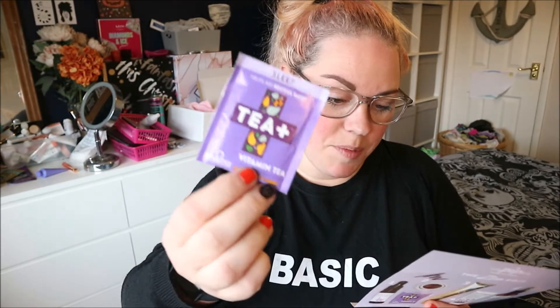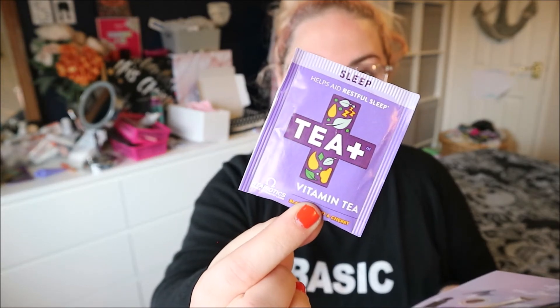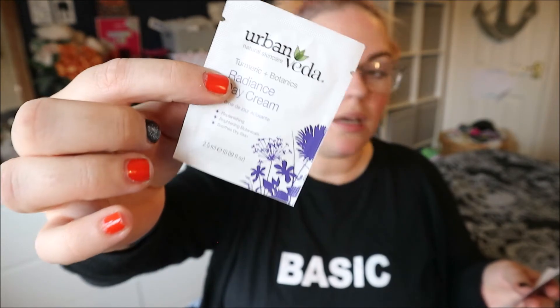I've also got a sleep tea — a soothing blend of passionflower, magnesium, rooibos, chamomile, lavender, and vitamin C. It's a decaf tea sachet. And I've also got an Urban Vida Turmeric and Botanics Day Cream — a little day cream sachet to sample. Same brand as the exfoliator. I love that! I'm so happy with that box, I think it's awesome.